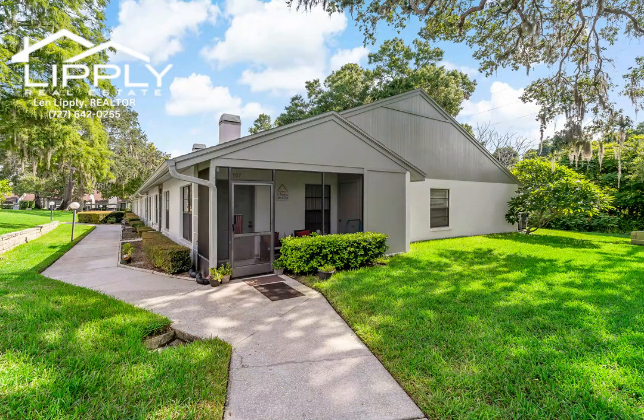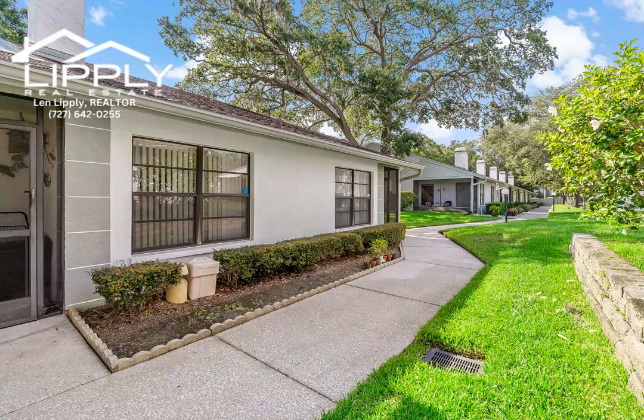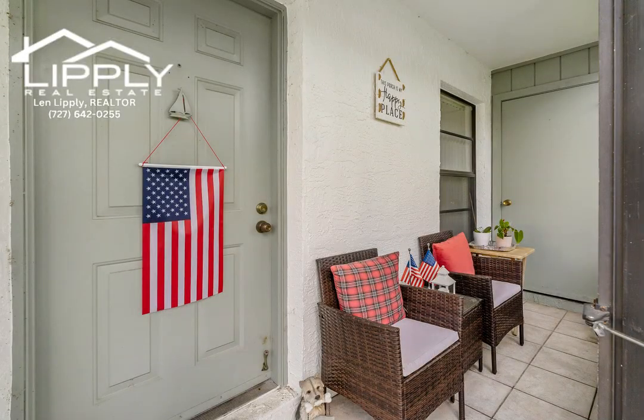Welcome to this beautifully upgraded villa in the desirable Magnolia Ridge community. This two-bedroom, two-bath home features an open-concept living and dining area, plus a versatile bonus room perfect for a home office or den.